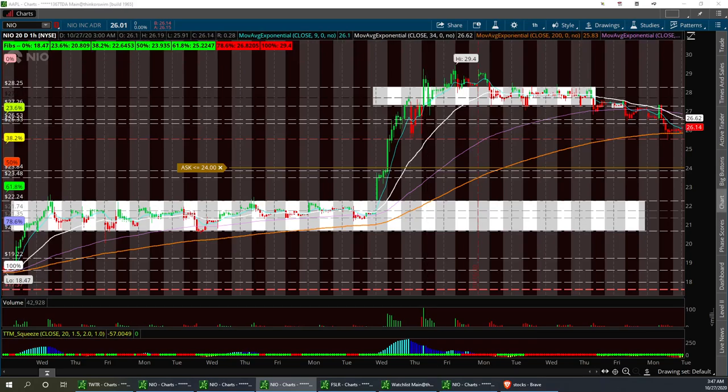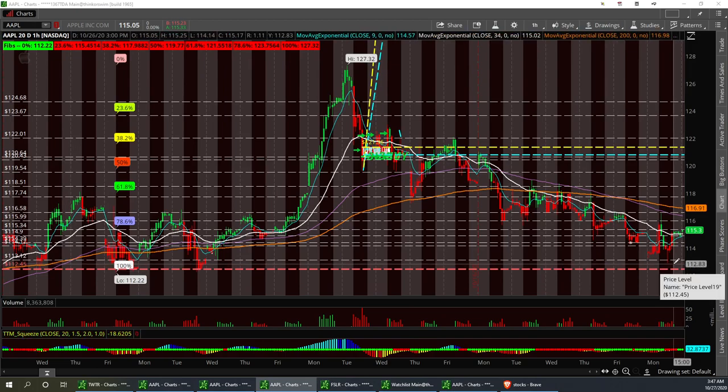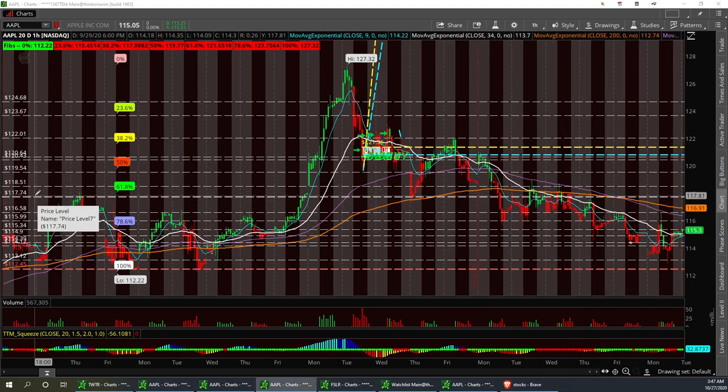The next one is going to be Apple. Apple's had a pretty good pullback for two weeks. I have a low support at 112.45 — we came real close to it at 112.83 on Friday. We could start seeing a turnaround, a cup and handle. Resistance to break: 117.74.